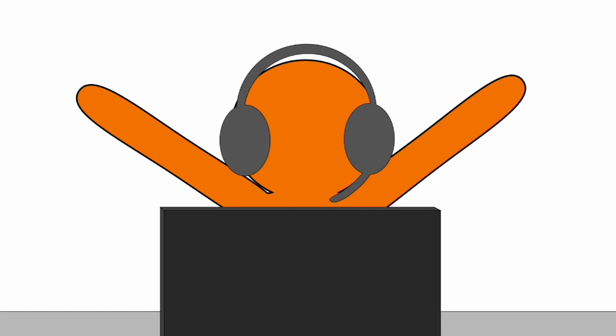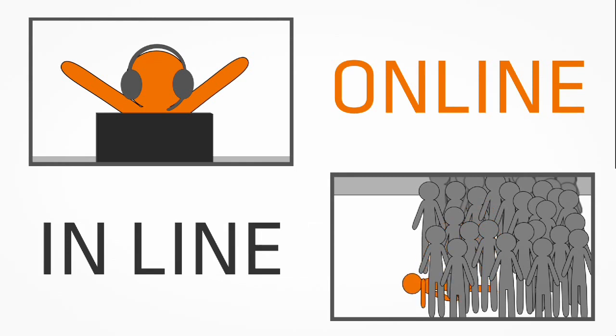You can spend your evening like this instead of like this. Wouldn't you rather be online than in line?